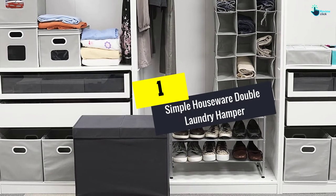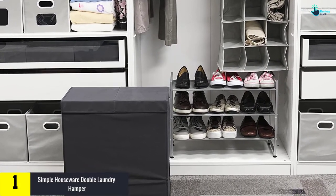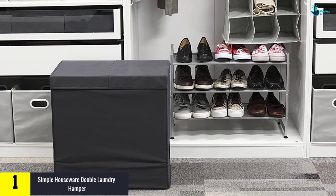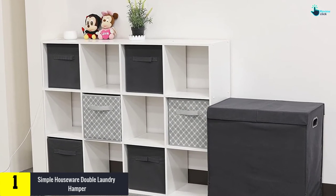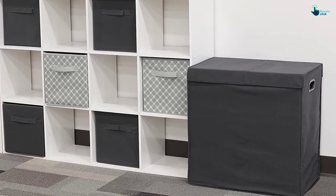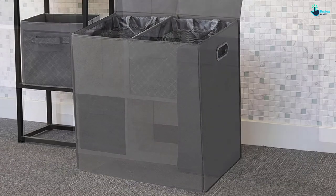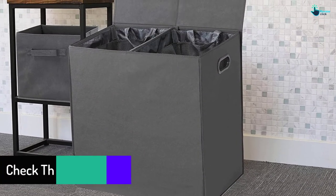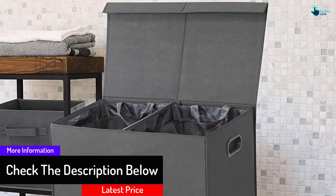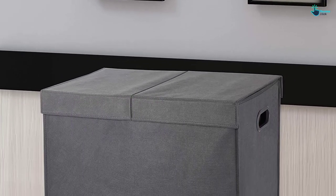And finally at number 1, we have the Simple Houseware Double Laundry Hamper. Get double space when you bring this top quality laundry hamper home from the store. The two baskets either hold lots of clothes or you can separate whites from colors — it is up to you how you use it. With 7 different colors to choose from, you should be able to find one that meets your color preference. Measuring approximately 23 by 14 by 23 inches, this laundry hamper is ready for all your clothes, big or small. The carry handles move this hamper from your closet to your laundry section without trouble, and the lids make sure no clothes are dropped along the way.